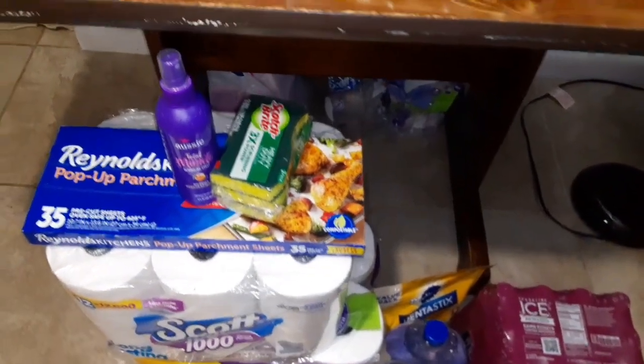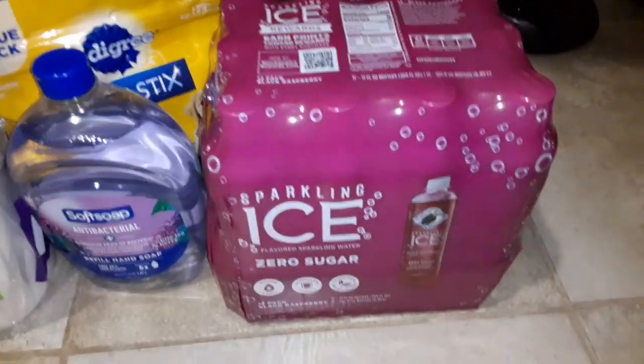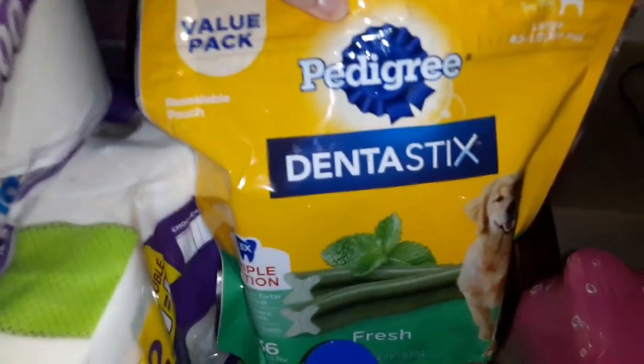Down here I've got household essentials and the drinks that I usually buy. I'm also gonna try these out for my dog. And I think that's pretty much it.